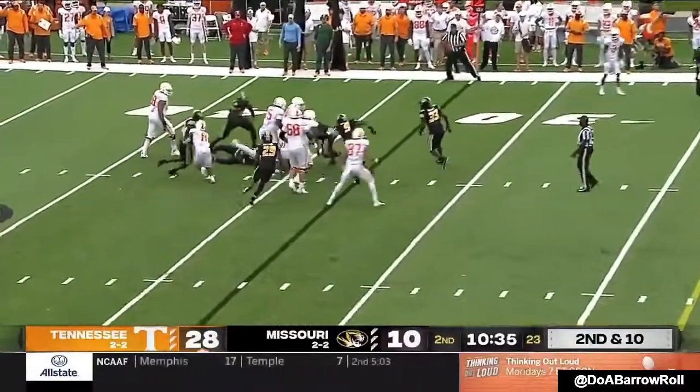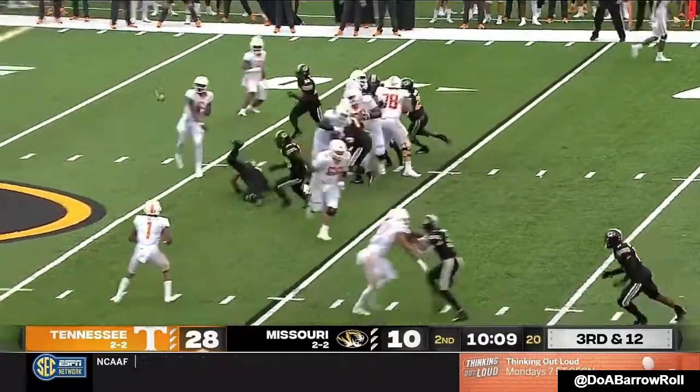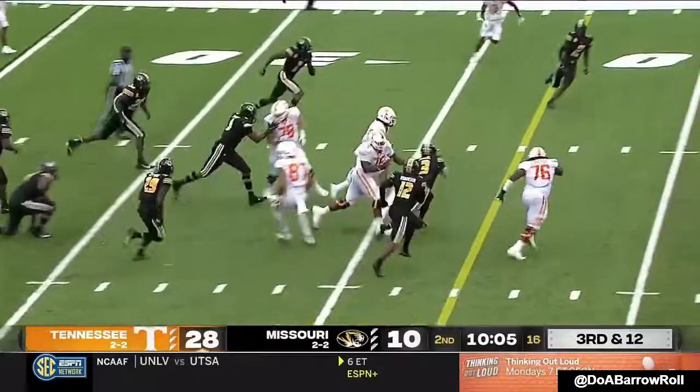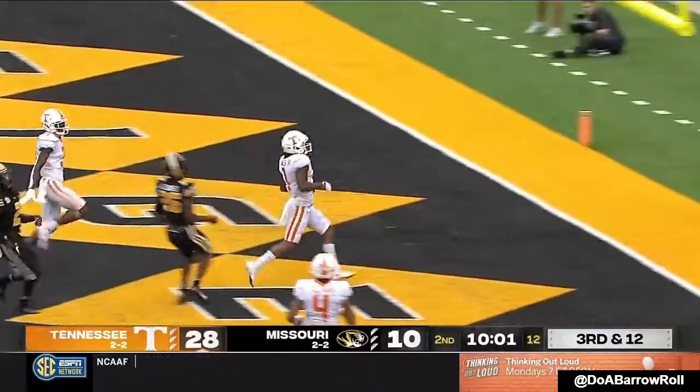Hooker hit as he throws. Third down — low throw scooped up off the turf by Jones. Breaks free, Jones to the 10, touchdown Tennessee!